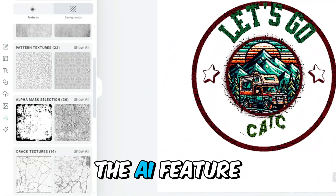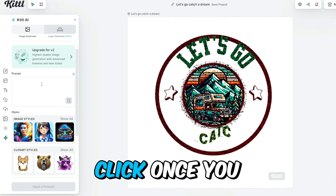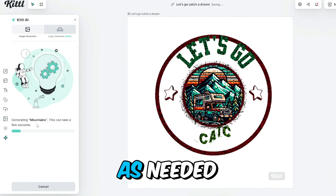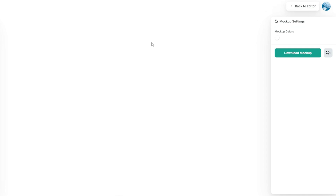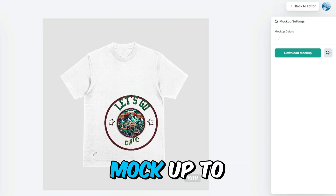Next, try out the AI feature — select the style you want and type in a prompt to generate stunning images with just one click. Once you have the image, adjust the color, position, and layers as needed. When your design is ready, select the mockup option to see how it looks on different products such as t-shirts. You can adjust the size and placement of your design and download the mockup to your device.